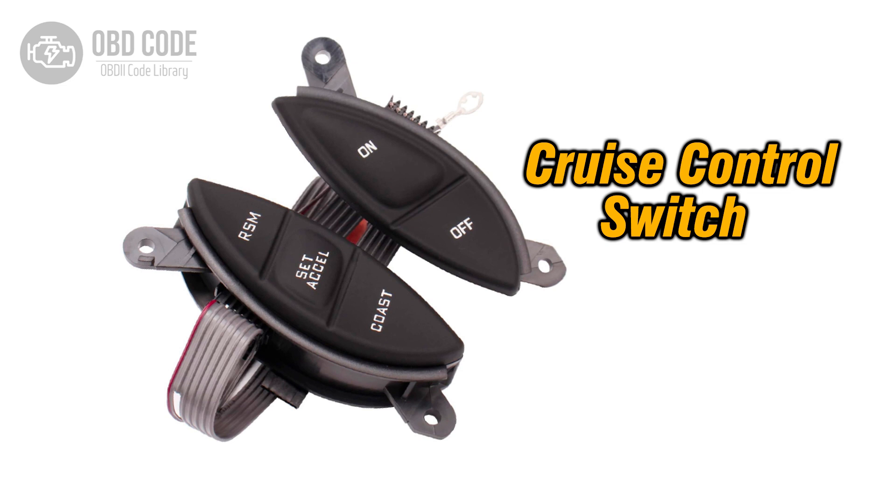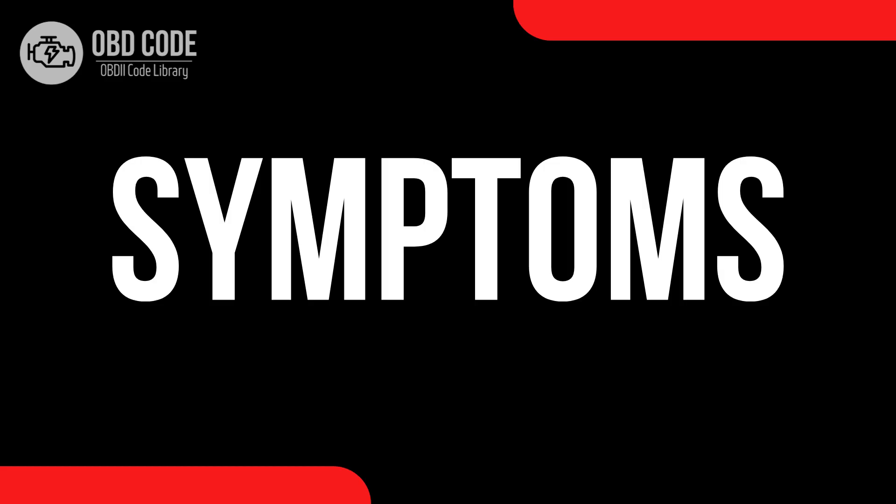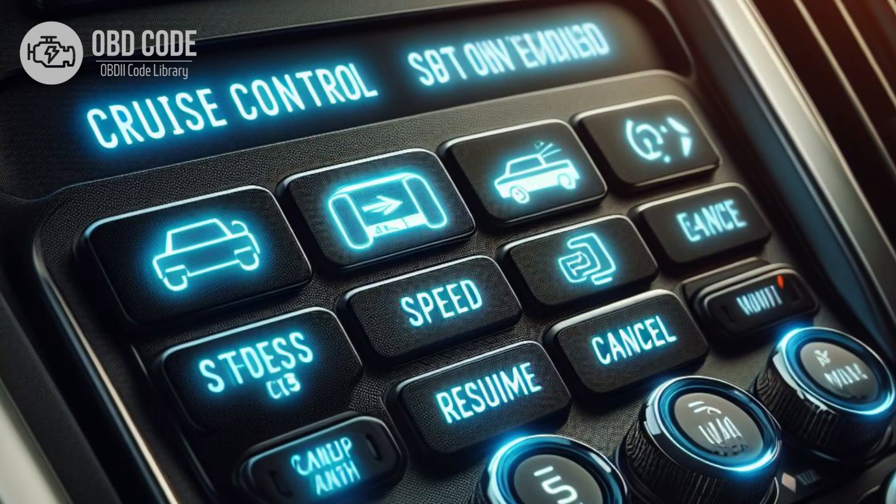This code is set when the PCM, powertrain control module, detects a malfunction in the circuit responsible for transmitting input signals from the cruise control buttons or switches to the PCM.